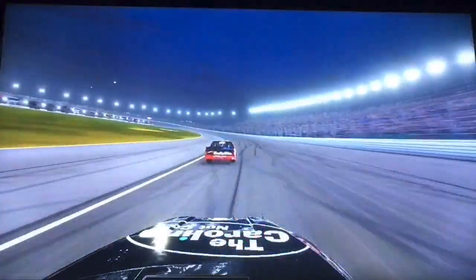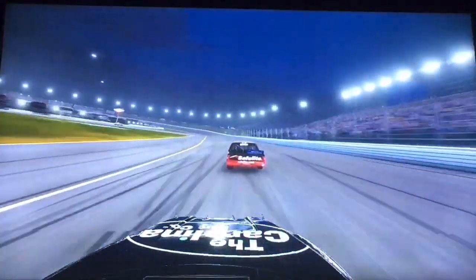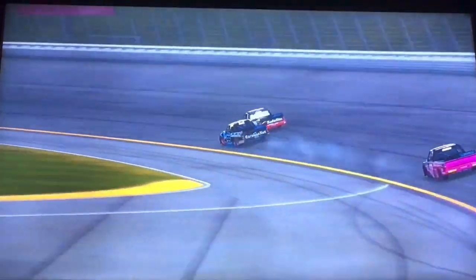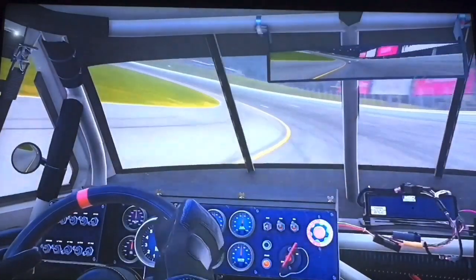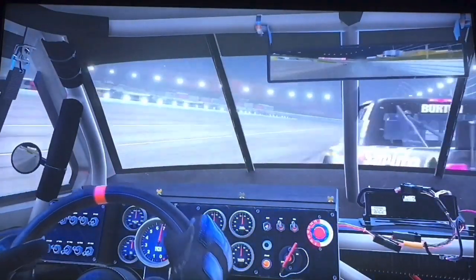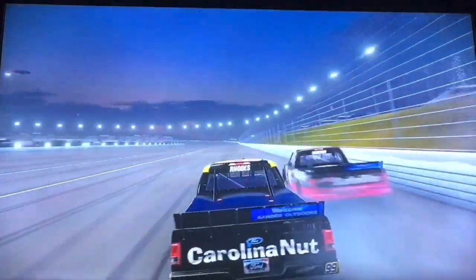Here comes Ben Rhodes chasing after the 18 of Harrison Burton as we're on board with the 99. Here they come in turn number one. Ben Rhodes goes to the inside of Harrison Burton — on board once again with the 99 — and a little bit of contact at the back straightaway. Harrison Burton sideways, they're both sideways, and they both saved it.